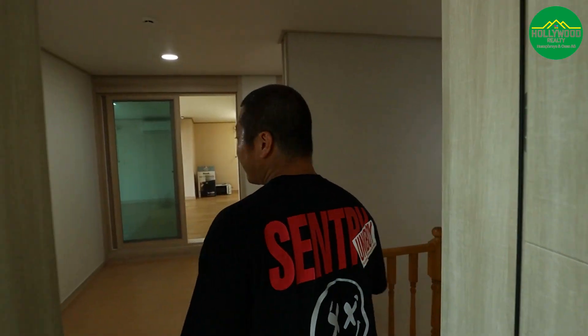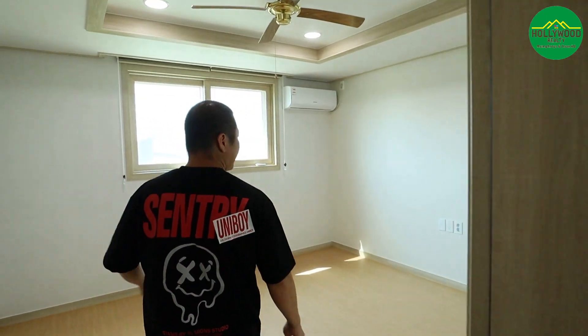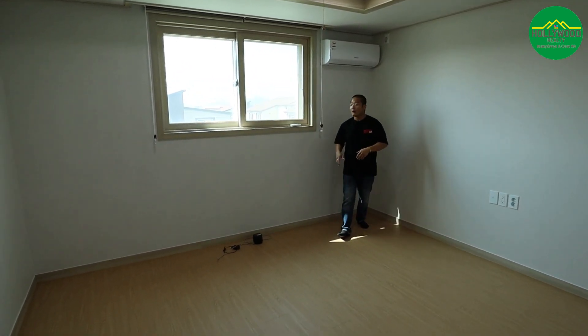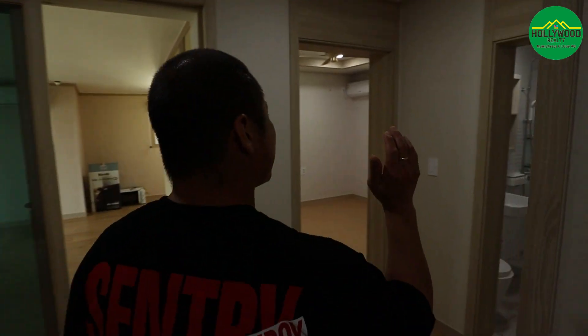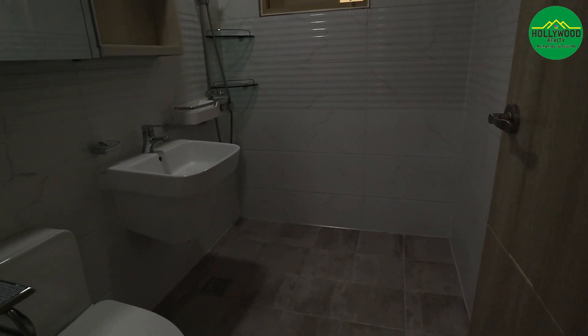Or if you want to get greedy you could use this as a man cave. This is room number three — it's a very standard room and doesn't have built-in closets, but you could buy some independent closets or use it as a craft room. And this is the third bathroom, which has a stand-up shower.